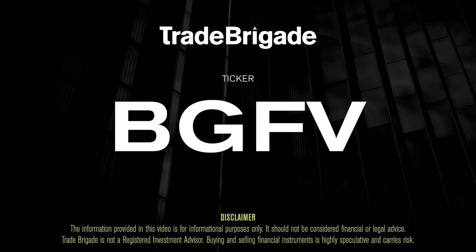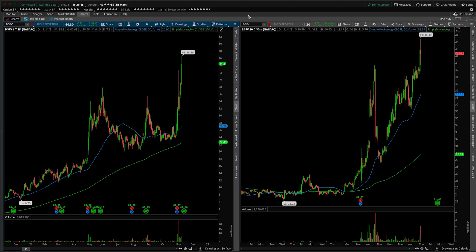What's up, traders? Matt from the Trade Brigade here doing a technical analysis on ticker symbol BGFV for Big 5 Sportings. On the left-hand side we have the daily time frame, and on the right-hand side the 30-minute intraday time frame.